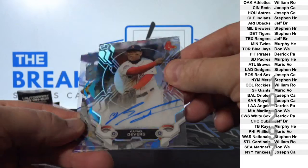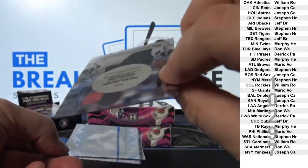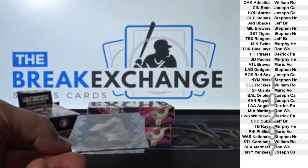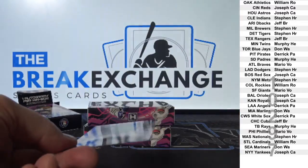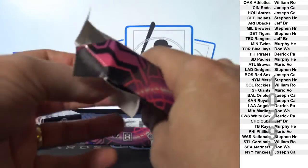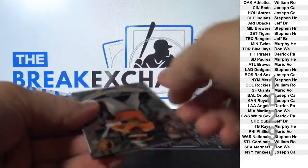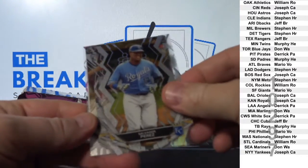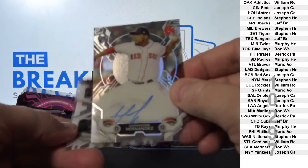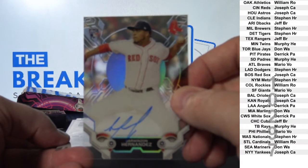Nice Raphael Devers auto parallel — nice card, Boston. Koufax blue parallel. Darwins Hernandez rookie auto, also Boston.